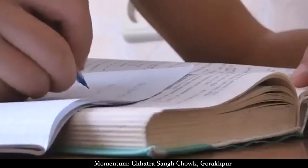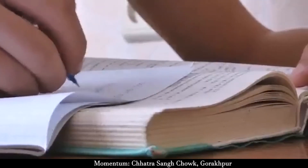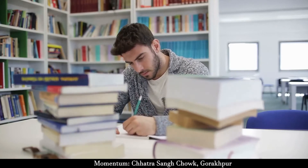Tip 4: Revise from your own handwritten notes, as you will find it easier to grasp. Tip 5: Avoid studying any new chapters or referring to new books in the last week.